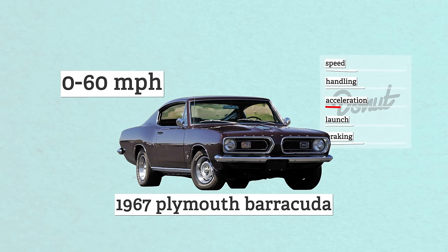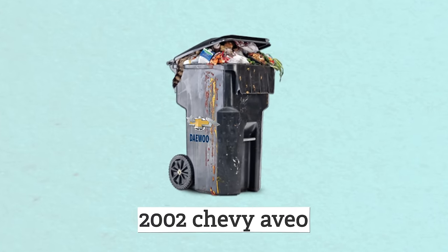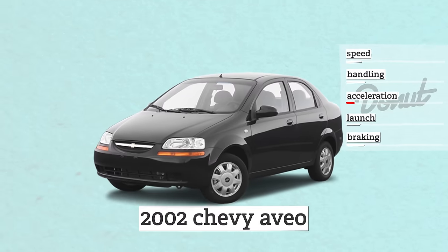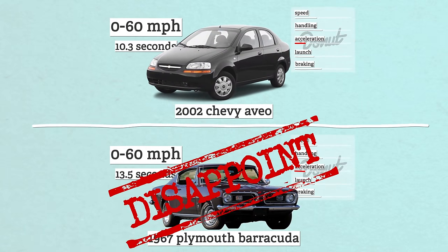The Plymouth Barracuda was one of the very first muscle cars to ever make it to production. The Barracuda might have looked fast, but it was anything but. The 1967 Barracuda had a 0-60 time of 13.5 seconds — and I'm not talking quarter-mile time, that's a 0-60 from a muscle car. So what beats this classic muscle car? The first-generation Chevy Aveo. This rebadged Daewoo has a 1.6-liter engine making 103 ponies and can crawl to 0-60 in 10.3 seconds — a full 3.2 seconds faster than the Barracuda. That's freaking bonkers.